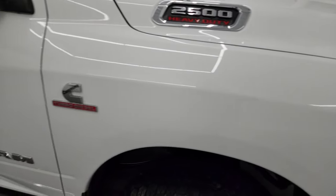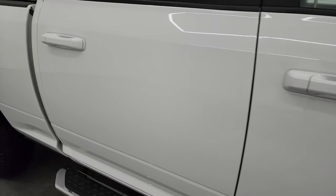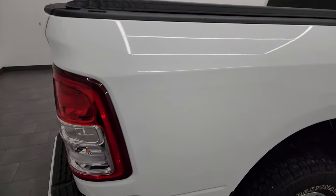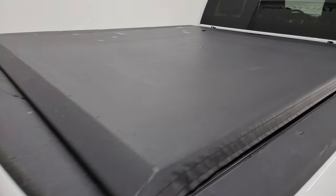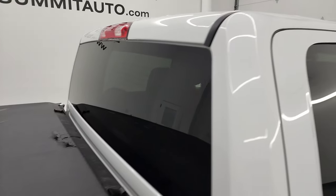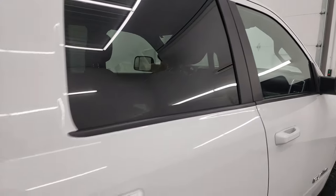As you go down this side of the 2022 Ram 2500, take note of how clean the body is and how reflective and mirror-like that paint is. I take these HD videos so that if you're far away or cannot make the trip down but you're still interested in purchasing the vehicle, you can see the truck, hear the truck, and have confidence in what you're looking at before you even get here — no surprises — so you can make a smart and informed buying decision from wherever you're at.